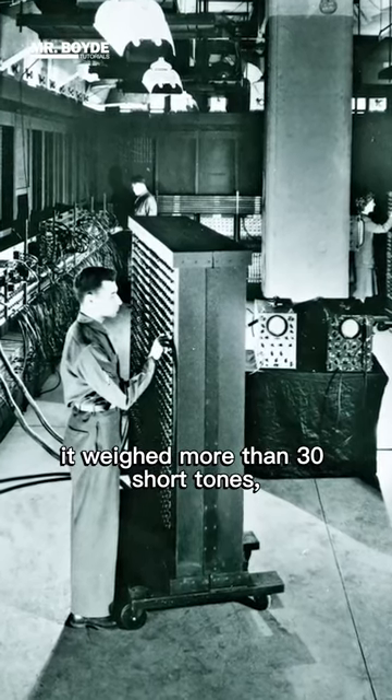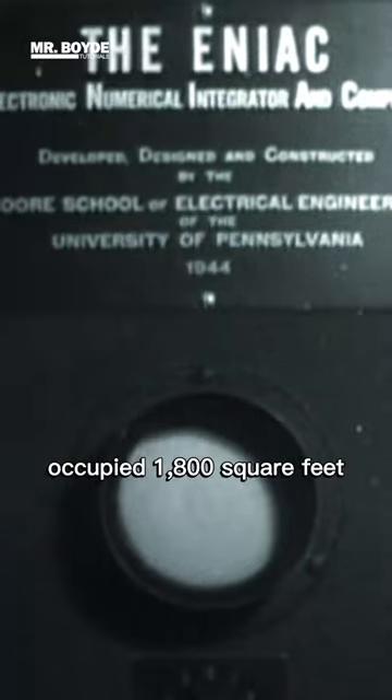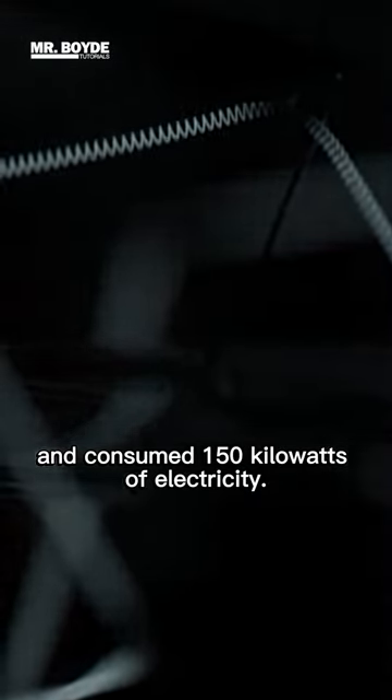It weighed more than 30 short tons, was roughly 8 feet by 3 feet by 100 feet in size, occupied 1,800 square feet, and consumed 150 kilowatts of electricity.